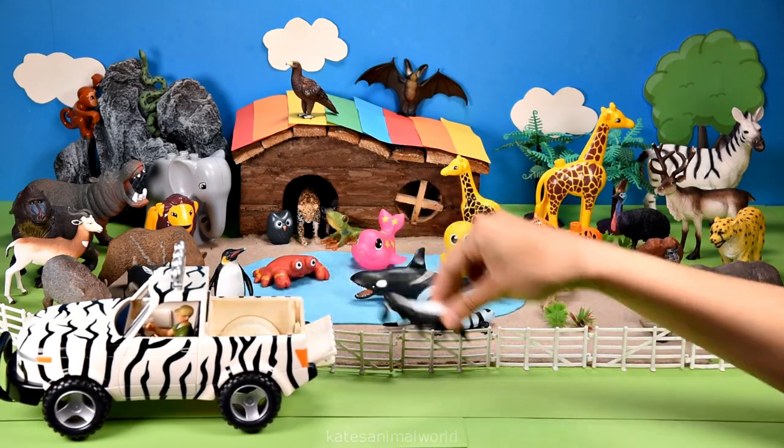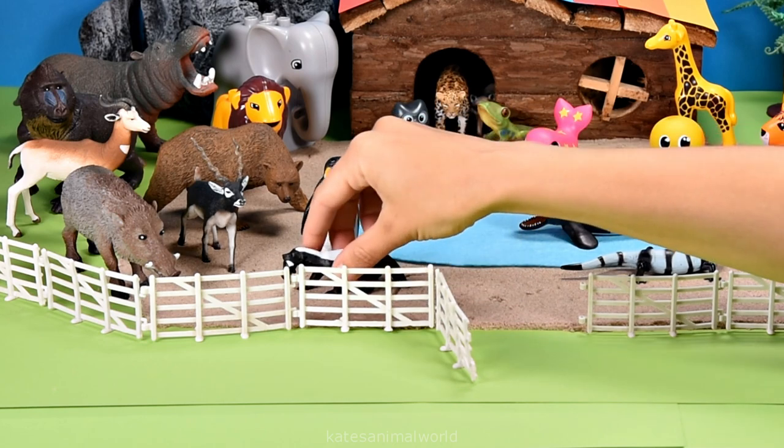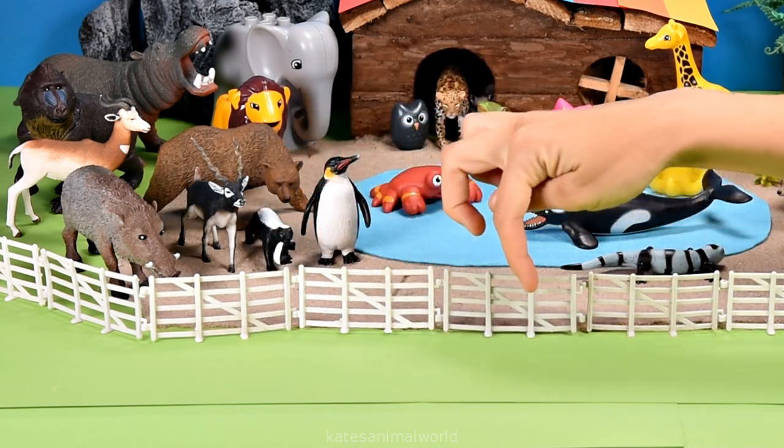Who's in the back of the car? It's a honey badger. Honey badgers use their long claws to dig holes if they are in danger.